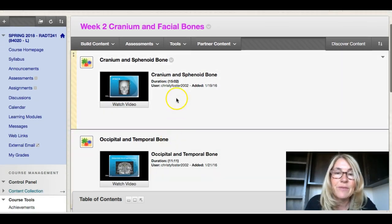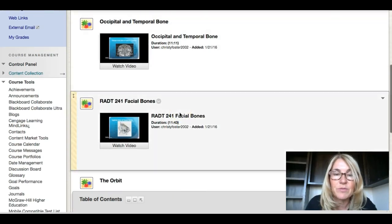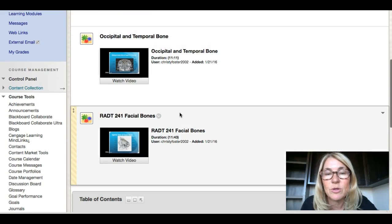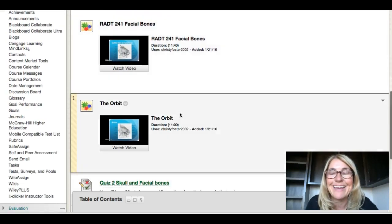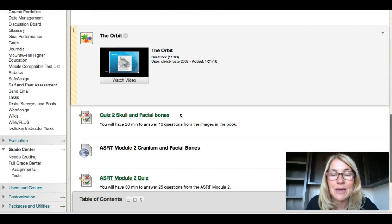You have your cranium and sphenoid bone, occipital and temporal bone, and your facial bones. I broke it up into three videos to help you keep the differentiation between each. You will have to know all the parameters in the skull — it is a lot. The orbit we put into a separate video for you; there's a lot to it.